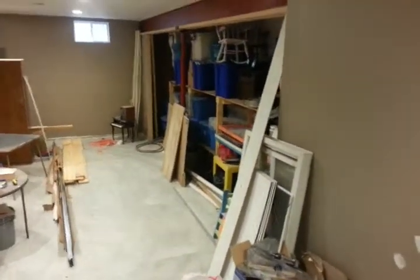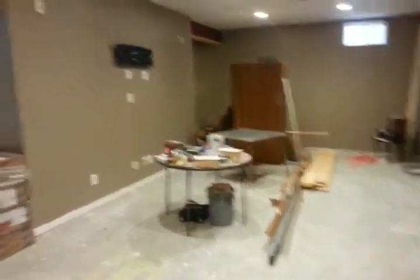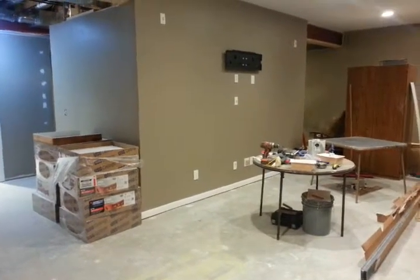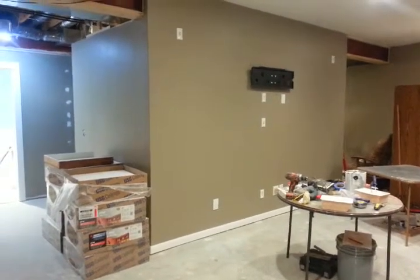I thought I'd just give you a video tour. A little bit easier, might make you a little dizzy, but this is walking down the stairs into the family room. That is the color I have chosen. And you'll see that we have a little bit of trim up. But Tom has all the stuff wired for sound and TV.